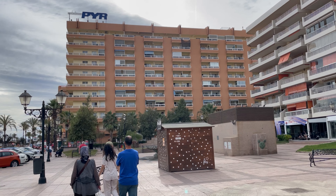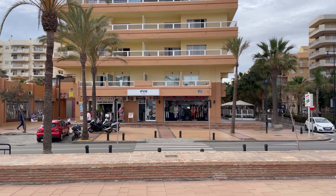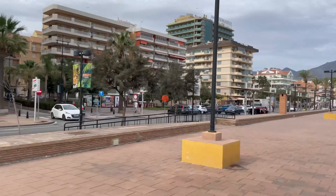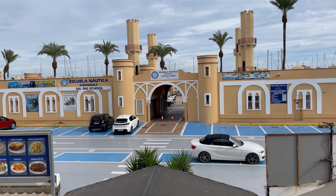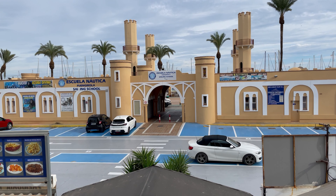There is a good choice of chiringuitos on the beach that serve good quality food, and there are plenty of bars and restaurants near and around the apartments. This accommodation is a favorite for golfers. The PYR is rated as a three-star apartment complex, right next to the port. It's a five-minute walk from Fuengarola train station, which is handy for getting to and from the airport and a good section of the Costa del Sol.